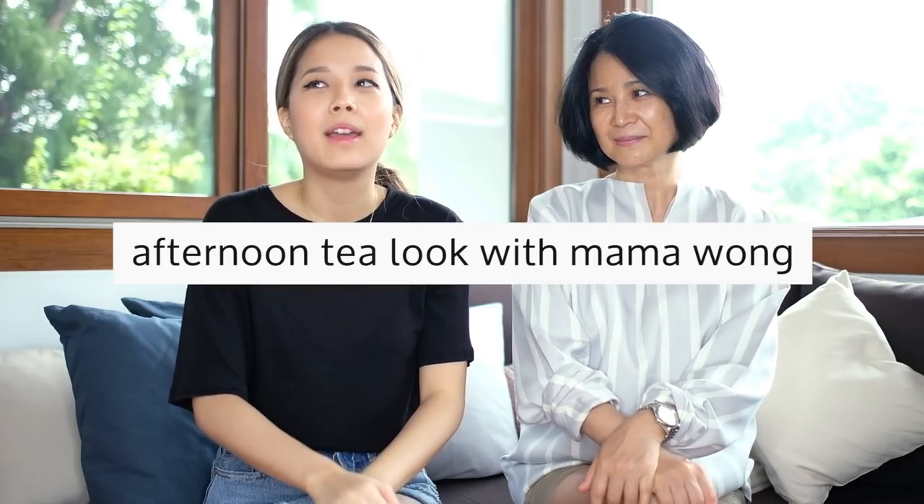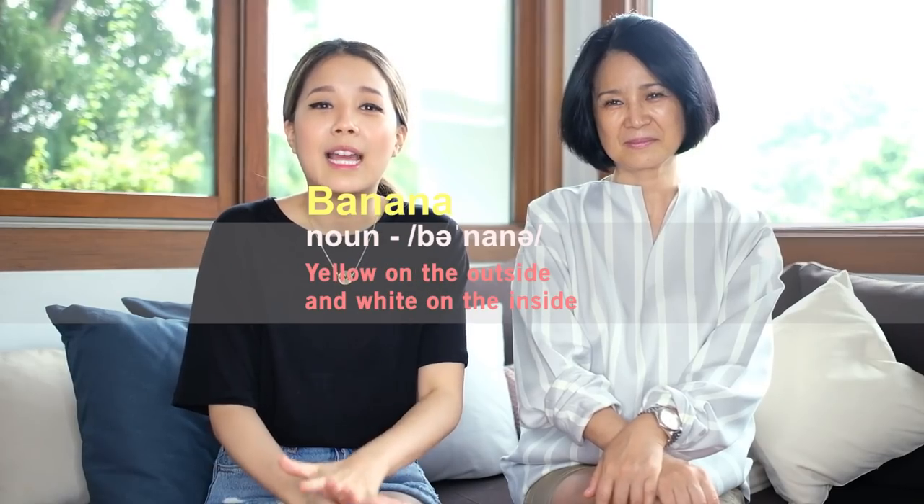Hi everyone, I'm here with my mother. I decided — well, she suggested — that I try and do her makeup. I'm gonna be speaking Chinese because she forces me to speak Mandarin most of the time. I'll be speaking like a banana, which means I'm yellow on the outside and white on the inside, because I speak English and I'm more comfortable speaking that language, so I'll be forced to speak something I'm not very good at.